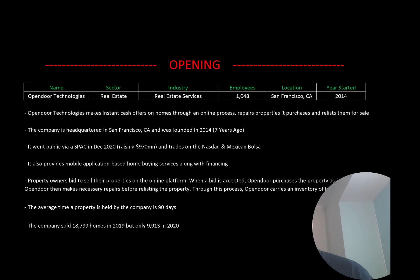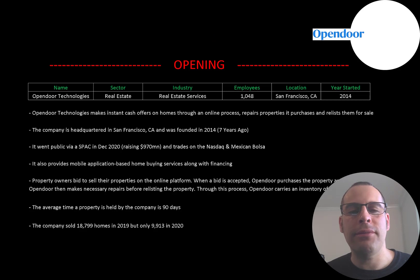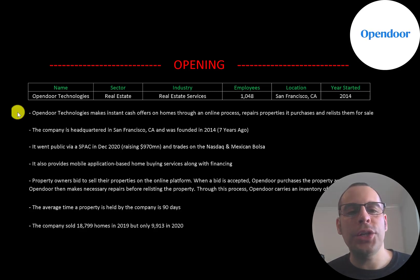Welcome to my channel, I'm Scott. In this video I am going to walk you through the process of valuing Opendoor Technology stock by analyzing their financial statements and dissecting their financial ratios so we can determine if it's a buy or sell. Opendoor Technologies makes instant cash offers on homes through an online process. It repairs the properties that it purchases and relists them for sale. The company is headquartered in San Francisco, California, was founded in 2014, and went public via SPAC in December 2020, raising almost 1 billion dollars.